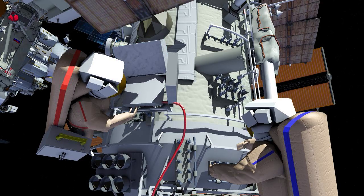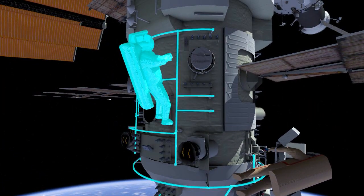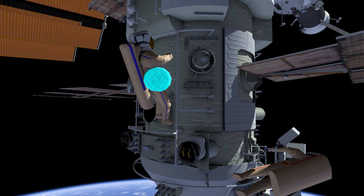While Oleg works the E-MMI checkout, Denis will translate to the base point worksite where he'll remove a total of four protective covers and take imagery of the interfaces.